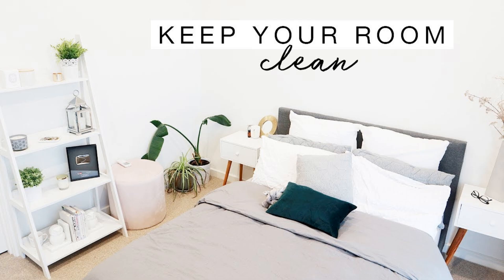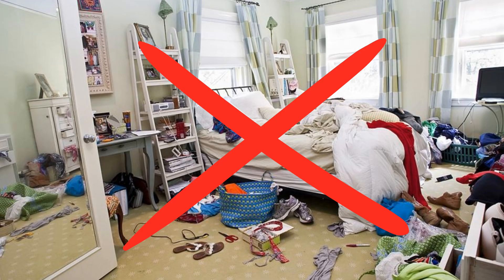Remove clutter. Keep your bedroom tidy and organized to create a sense of calm. Too much clutter can make a space feel chaotic and overwhelming. Clutter can create stagnant energy and make it difficult to relax and sleep.